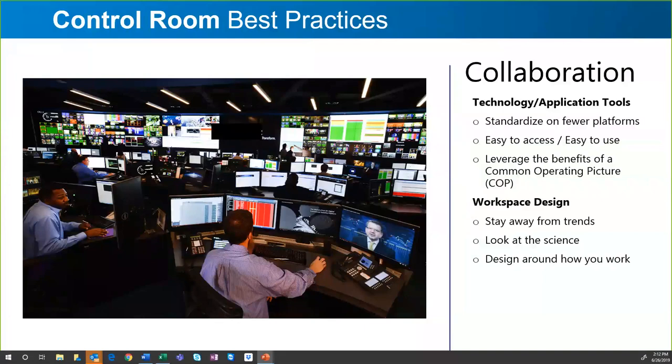Collaboration isn't just about technology. It's about floor planning and how you position people within a mission-critical facility. In a larger facility with more people, you may split people into work groups when laying out the consoles — for example, three or four people working on a certain type of problem or solution being monitored or provided.